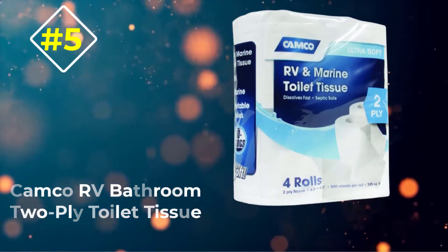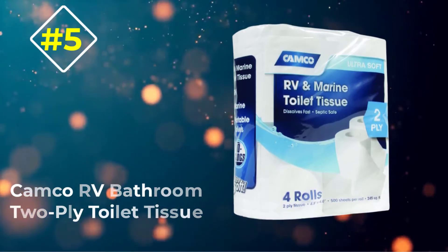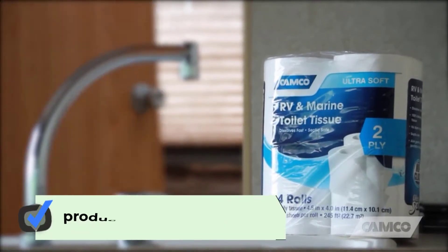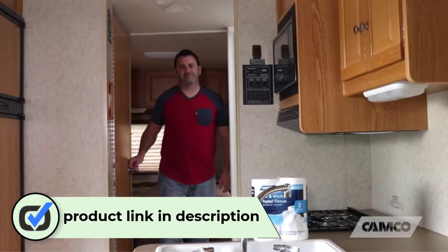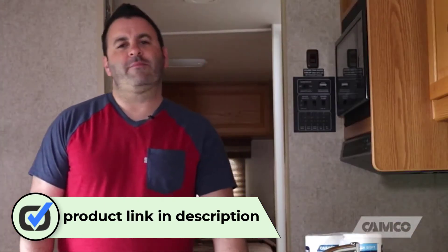Number 5: Kamco RV Bathroom 2-Ply Toilet Tissue. Kamco's RV Bathroom 2-Ply Toilet Tissue is a trusted design that comes in a pack of four. Each roll has 500 sheets. The sheets are fast dissolving and will resist clogging.